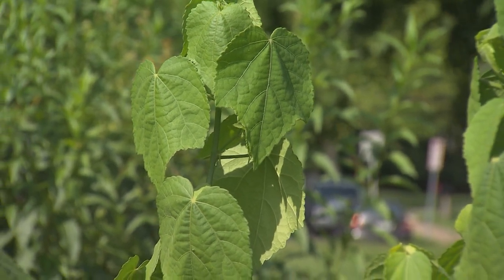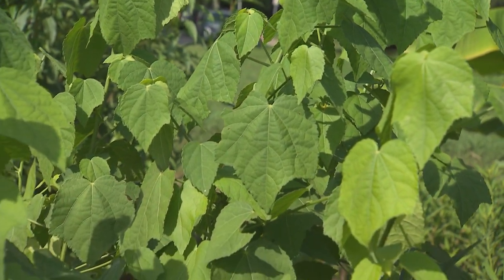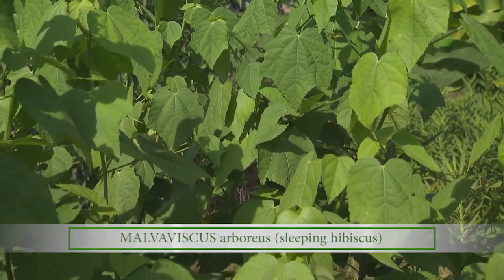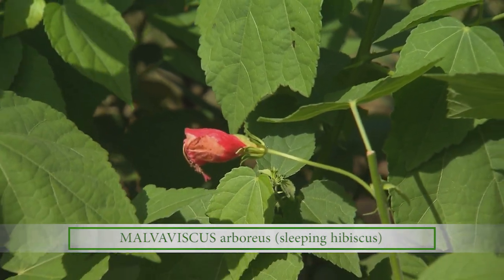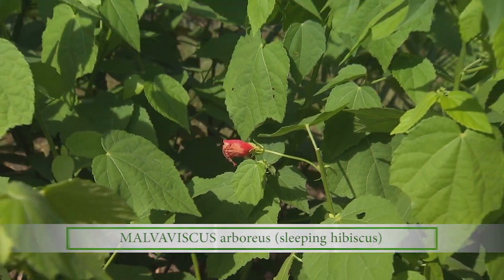This looks like the hibiscus that I grow at home. Yes it is, and it has medicinal uses you may not be familiar with. People in Mexico will take the flower, boil it, and make a tea that is very effective against sore throats, coughs, and things like tonsillitis.